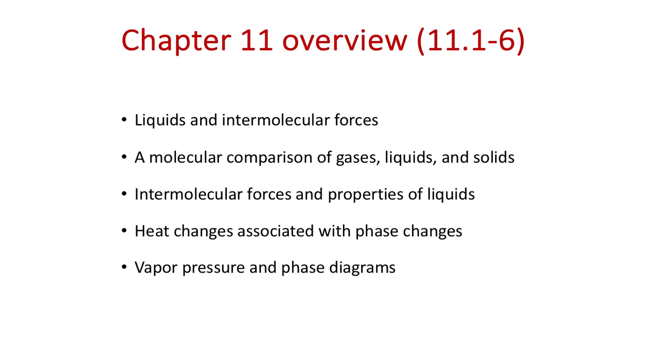On to chapter 11 on liquids. We're going to talk about liquids and intermolecular forces — the forces that were described by the 'a' constant in the van der Waals equation. Intermolecular forces hold liquids together and also hold molecules together in solid form. We'll cover a molecular comparison between gases, liquids, and solids; the different types of intermolecular forces; heat changes associated with phase changes; specific heat; enthalpies of phase changes; and then vapor pressures and phase diagrams to wrap up the chapter.